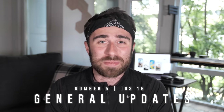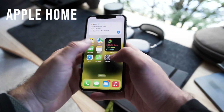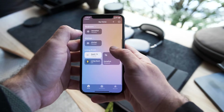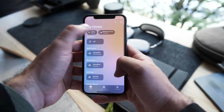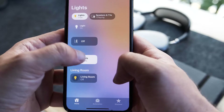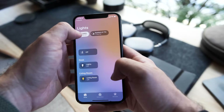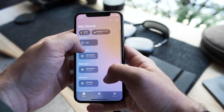The first thing is the Home app layout, which finally got an overhaul. Everything is just a lot cleaner and easier to use — you can see everything in your rooms at a glance. It's easier to activate things, turn on lights, activate your HomePod, turn on your Apple TV. It all lives in one place in a much cleaner way.